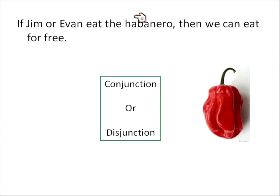One more: if Jim or Evan eat the habanero, then we can eat for free. You go to a restaurant and they say if you can eat one of these things without crying or throwing up, then you can eat for free. So if Jim OR Evan eat the habanero, then we can eat for free. This is two separate ideas — disconnected, so it's a disjunction. If one OR the other is true, then the conclusion is true.